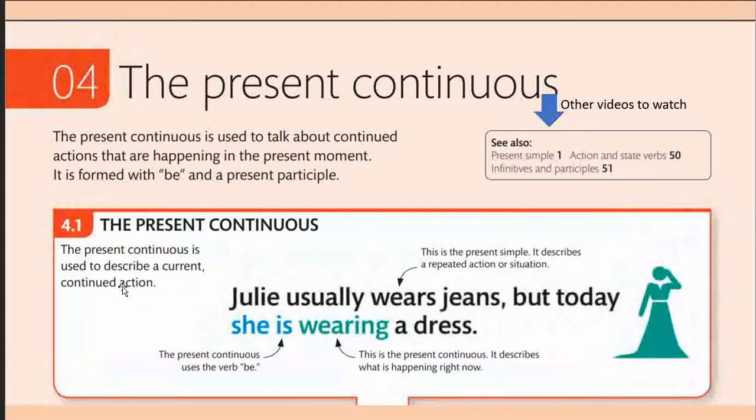The present continuous tense is used to describe a current, continued action — an action that is going on while we are constructing the sentence. For example: 'Julie usually wears jeans, but today she is wearing a dress.' Here, 'is' is the auxiliary — the present form of be — and 'wearing' is the main verb with -ing added, making it the present participle. Together they form the present continuous tense.